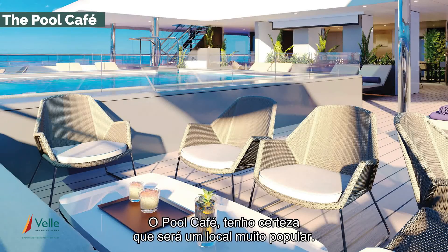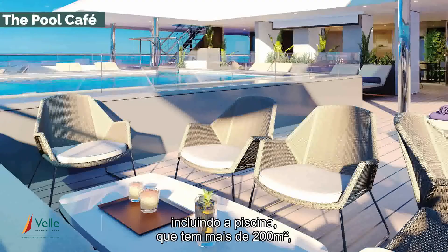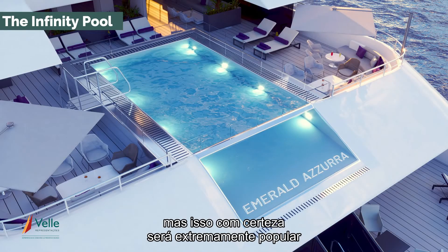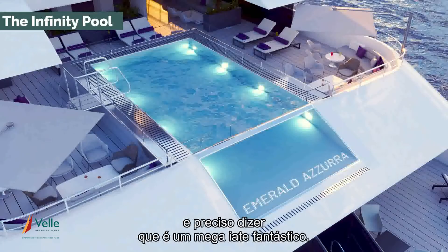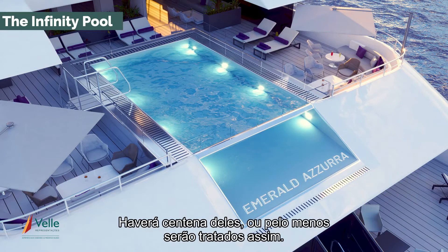The Pool Café, I'm sure, will be a very popular spot. 240 square metres in total, including the pool, but over 200 square metres without it. This will be extremely popular, and I've got to tell you, it is mega-yacht cool. This infinity pool — I think there are going to be a lot of people watching this ship go past saying, who's the billionaire on there? There'll be 100 of them, or at least they'll get treated that way.